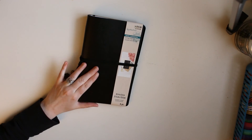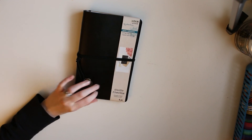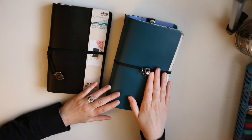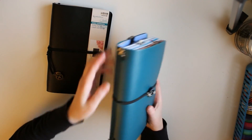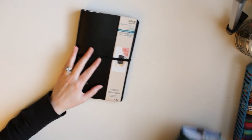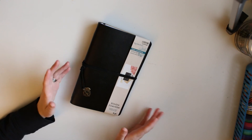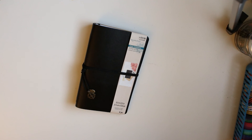Then I went to Michael's. I originally went because I had a 40% off coupon and I wanted to get another string journal — I really like these, they're cheap and durable. I have the teal one for my Midori right now and I love it. I wanted this new one to be more of an art journal, and I'll be doing a whole series on that.